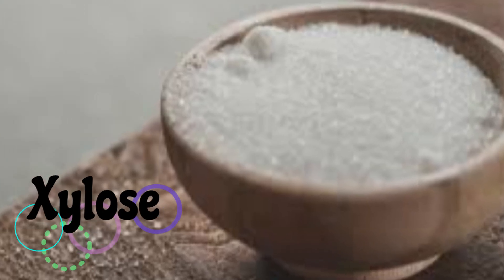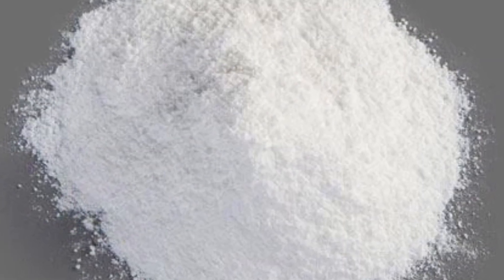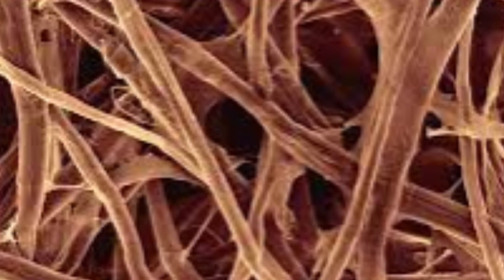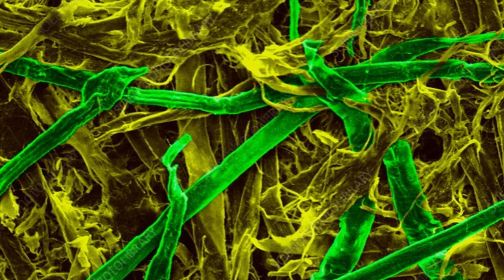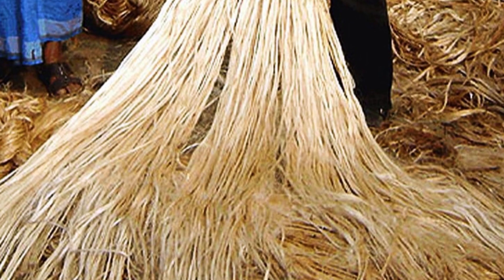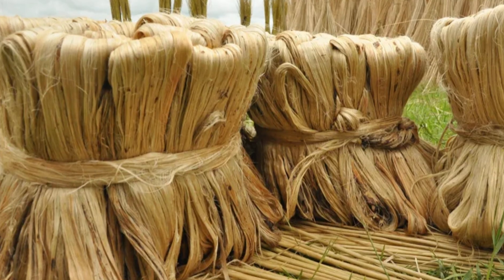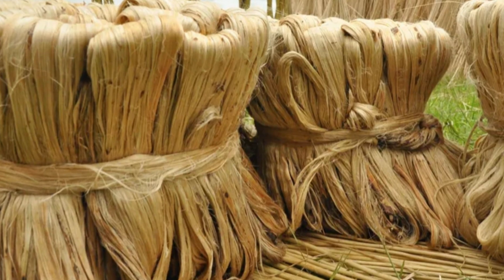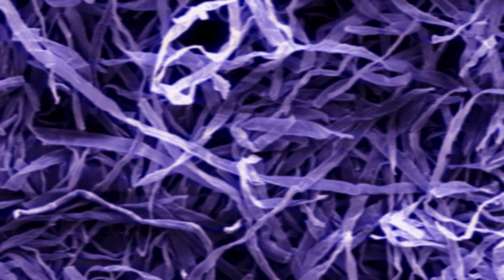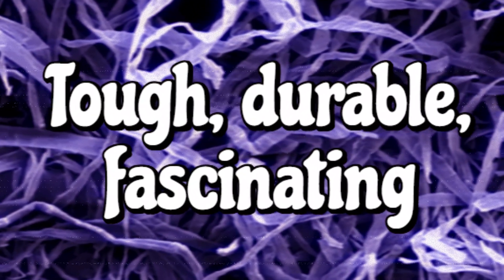But then you have xylose, arabinose, and galacturonic acid. These are the oddly shaped connector pieces — the ones that link at strange angles, form side chains, and create intricate scaffolding. When a plant builds with these molecules, the result is dense, complicated, and entirely non-linear. It's this complex bonding, this microscopic architecture, that makes plants tough, durable, and frankly, fascinating.